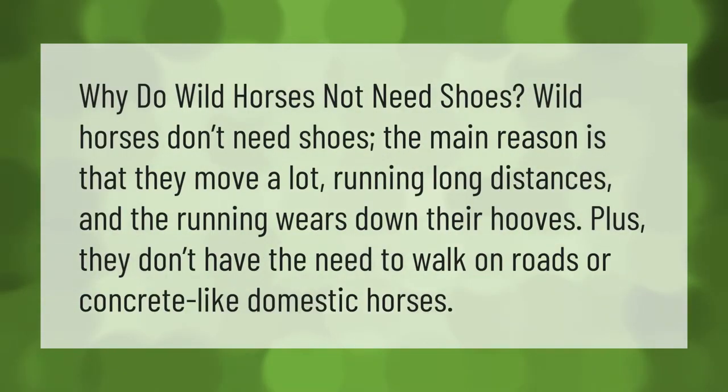Why do wild horses not need shoes? Wild horses don't need shoes mainly because they move a lot, running long distances, and the running wears down their hooves. Plus, they don't have the need to walk on roads or concrete like domestic horses.